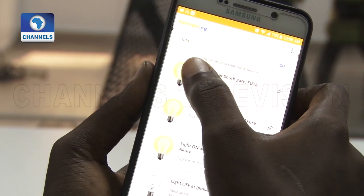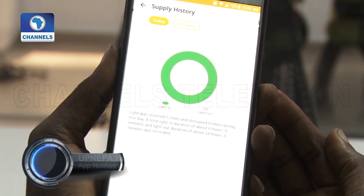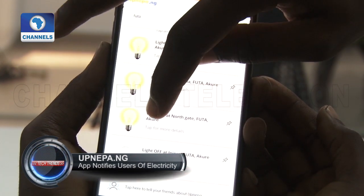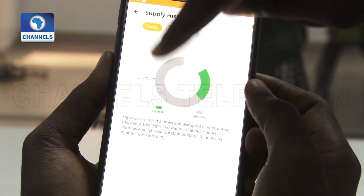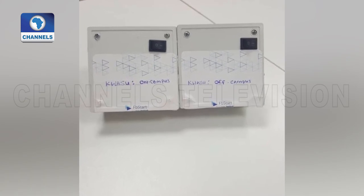How does the app work? We have a smart device that has the ability to detect power supply. Once that device detects power supply, it sends information to the cloud, and the mobile application feeds from the cloud to tell you whether or not you have power supply. It's simple — the device tells you there's light or there's no light.